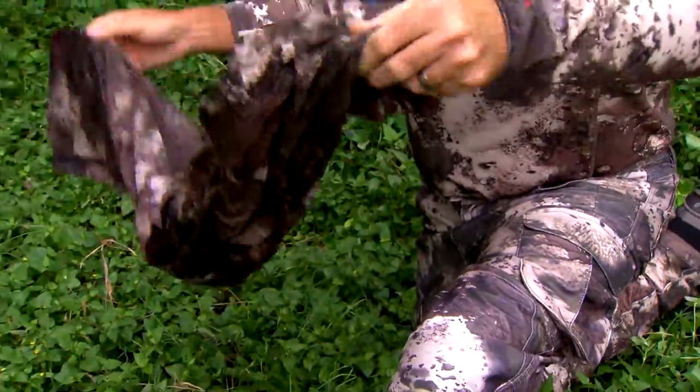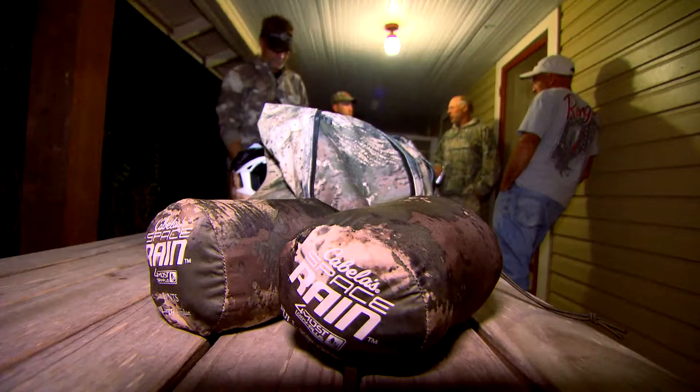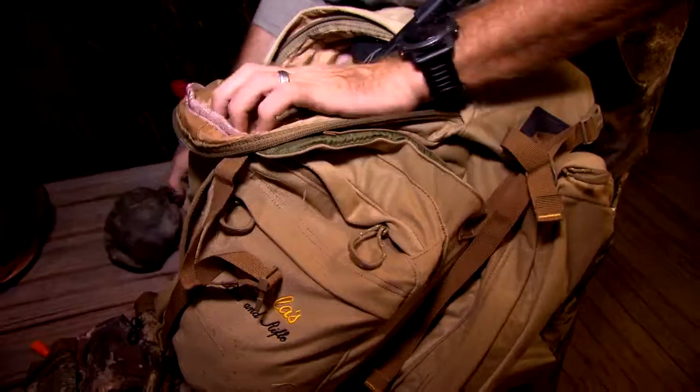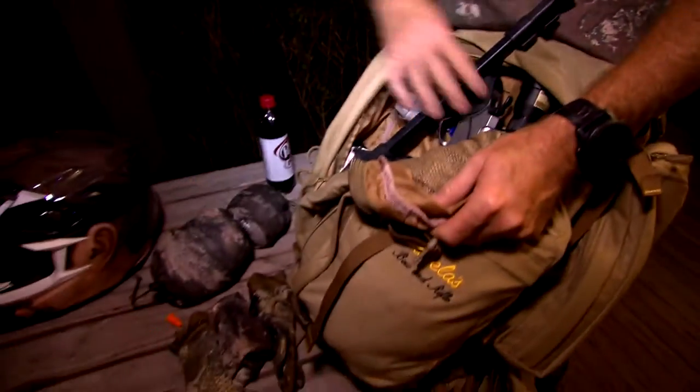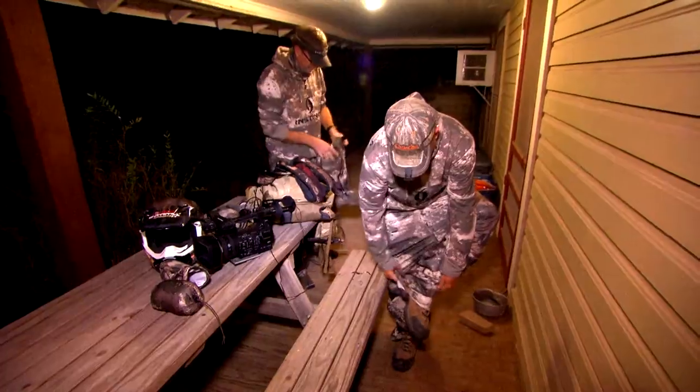This particular pair of pants basically packs down to smaller than the size of a small water bottle, so it's going to easily fit in my fanny pack, even in cargo pockets. It comes with a handy stuff sack to really keep it nice and compact, and it's cut full so it easily slides over those extra layers of clothing.